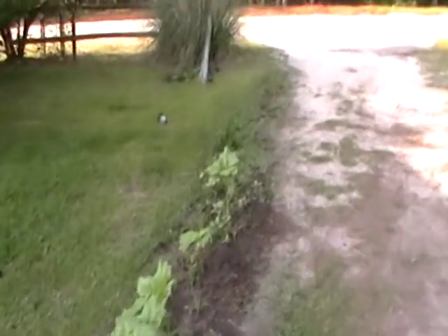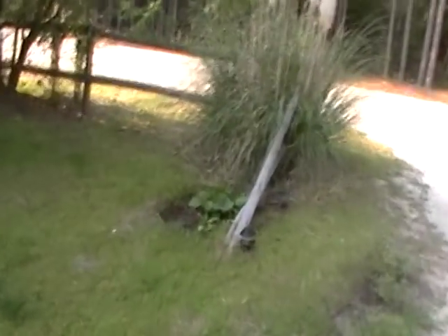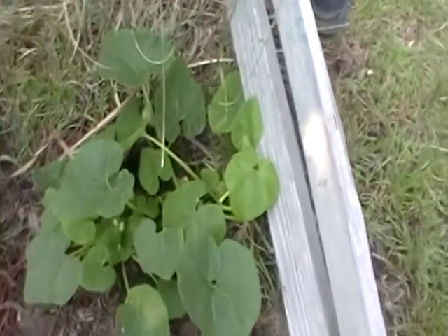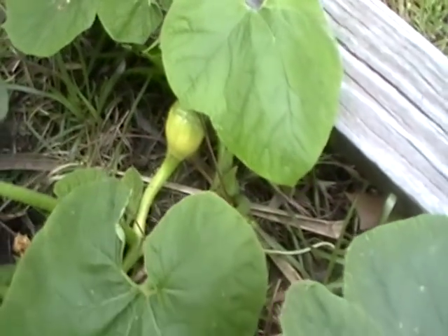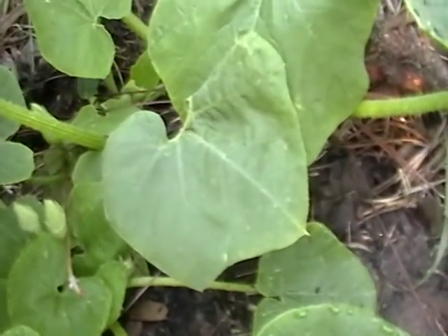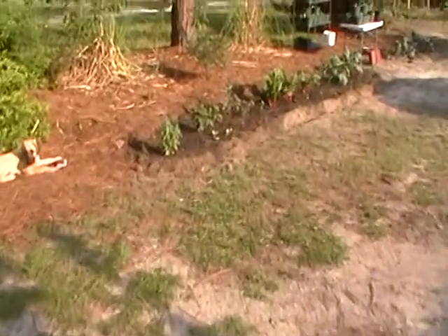I noticed I have some squash starting on the Turk's turban. Like I said, as soon as the other squash start to flower, this one is going to be removed, or at least its male flowers pinched back so I don't have to worry about cross pollination.